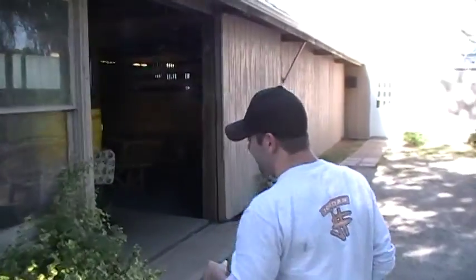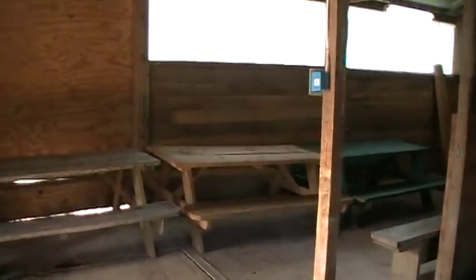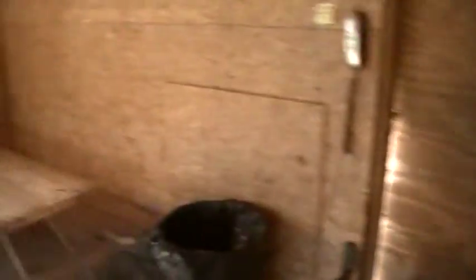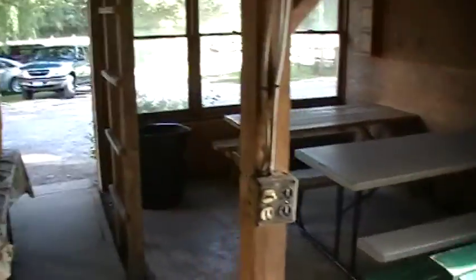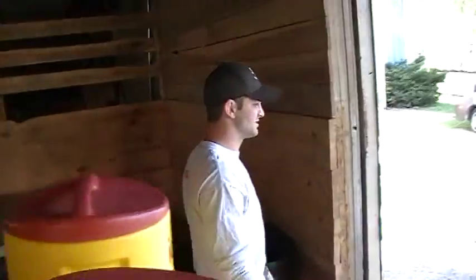We just have picnic tables in here. If you know anything about the camp, it's a no-frills camp. The boys eat all their meals in here — no air conditioning, anything like that. This is the great outdoors for the most part. Pretty basic facilities, just as it was when the camp first started 16 years ago.